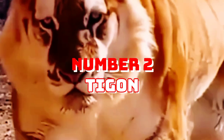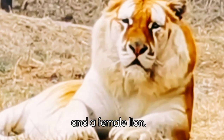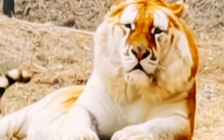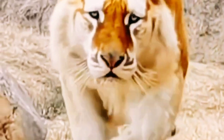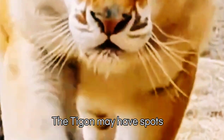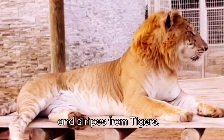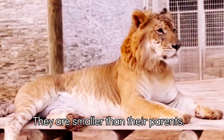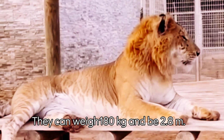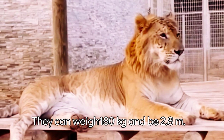Number 2: Tigon. A hybrid of a male tiger and a female lion, they were first seen in the late 19th century. The Tigon may have spots. As with size from tigers, they are smaller than their parents. They can be 180 kg and 2.8 meters.